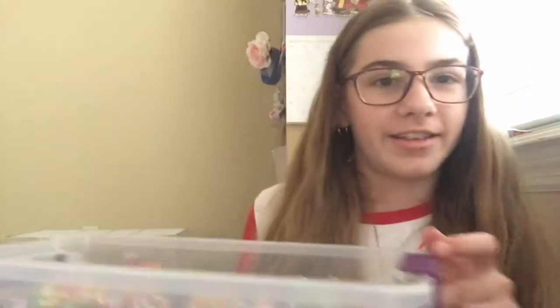Hey guys, it's Grace and welcome back to another video. Today somebody wanted to say hi — this is not where I keep her, just letting you know her cage is behind me. Daisy wanted to say hi.